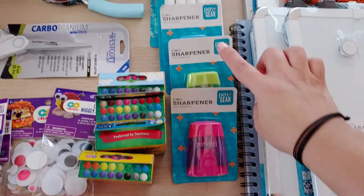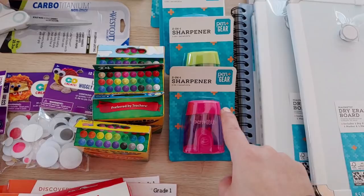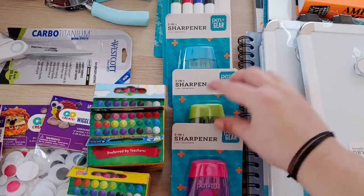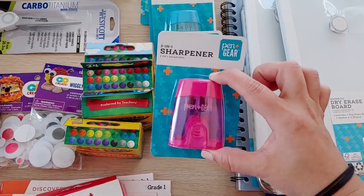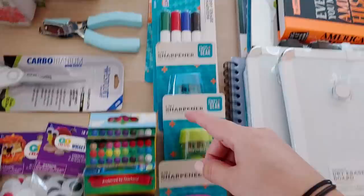These I got from Walmart — anything with the Pen+Gear brand is Walmart's office brand and it is really good quality for not a very expensive price. I got three different sharpeners — these will go inside their latch-mate bins so they each have one and we don't have to go looking for sharpeners. Crayons were 50 cents each at Target and Walmart.